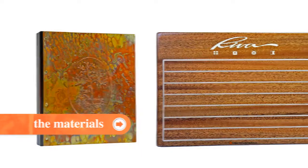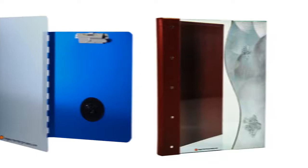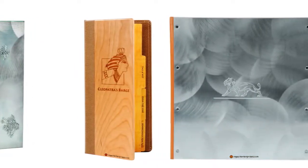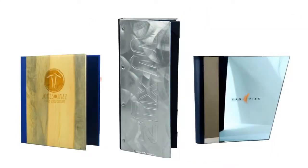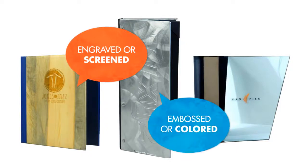With so many different materials and mediums, there's really nothing we can't do. Copper, wood, plexi, poly, paper, vinyl, fabric, leather, brass, cork, acrylic, aluminum, even tempered glass. Wood, glass, and acrylic covers can be engraved or screened. And all metals can be embossed or even colored.